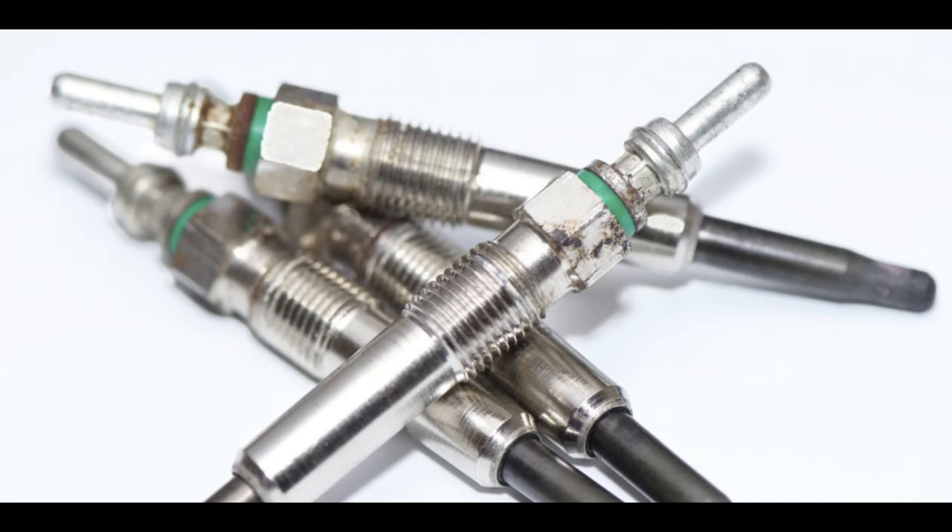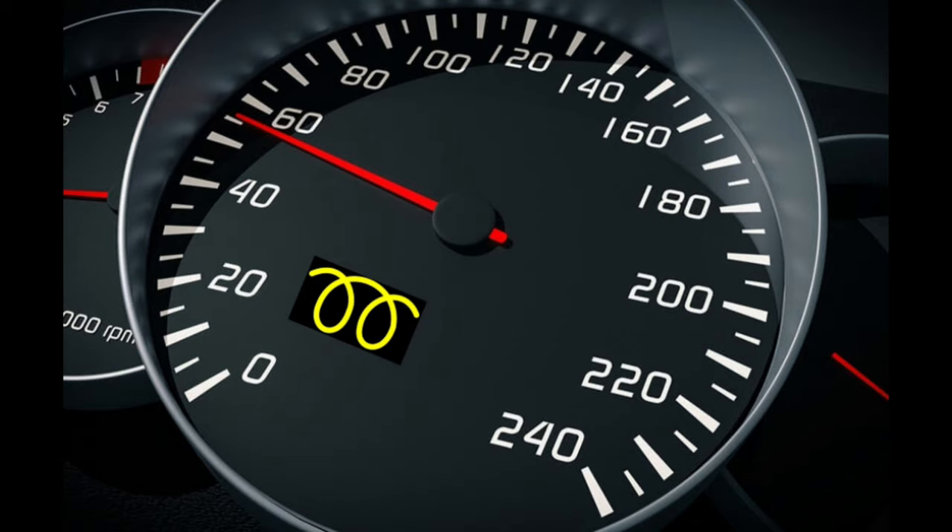Is it safe to drive with the diesel engine pre-glow light on? Some vehicle engines cannot even be started until the glow plug light has turned off, therefore preventing drivers from starting the engine too soon. You should always wait for the light to shut off before attempting to start the engine. Being a little patient will help keep your engine going strong in the long run.